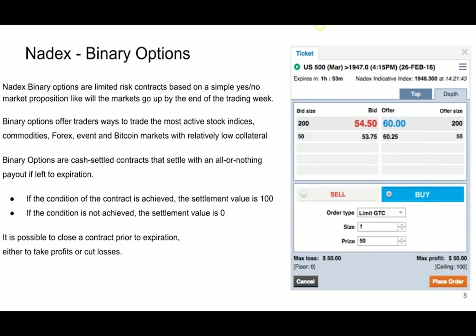With traditional options, I'm trying to time the exit, figure out what strike price I want to buy, whether I think the S&P is going to move 40 points or just 4. With Nadex binary options, to get a 100% return on my money, I just need a very small move above the strike price I've chosen. Removing the exit out of the equation is really what helped me do what I did.